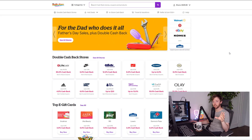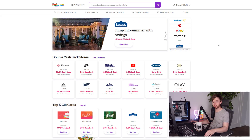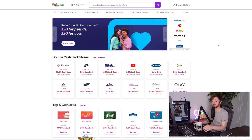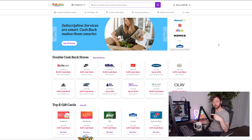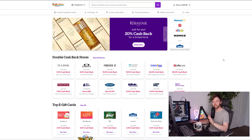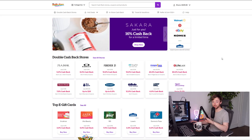That's all there is to Rakuten — it's super easy to use. Set up an account and start clicking through when you're going to buy something on Lego.com or other retailers. You can also get a Chrome extension that will automatically tell you if a cash back discount is available when you're browsing directly on a retailer's site, which is super useful and enables Rakuten in the background.